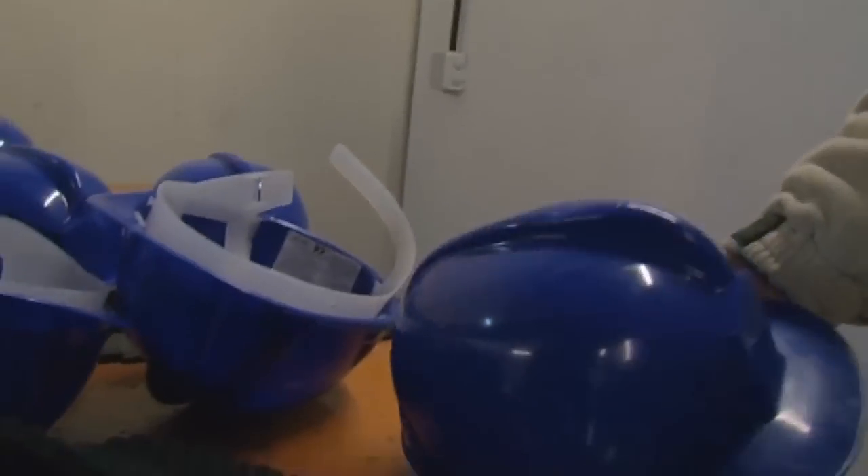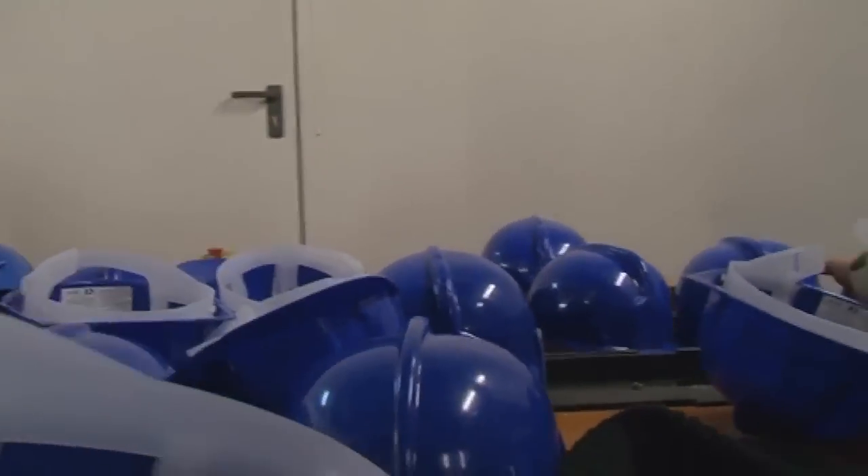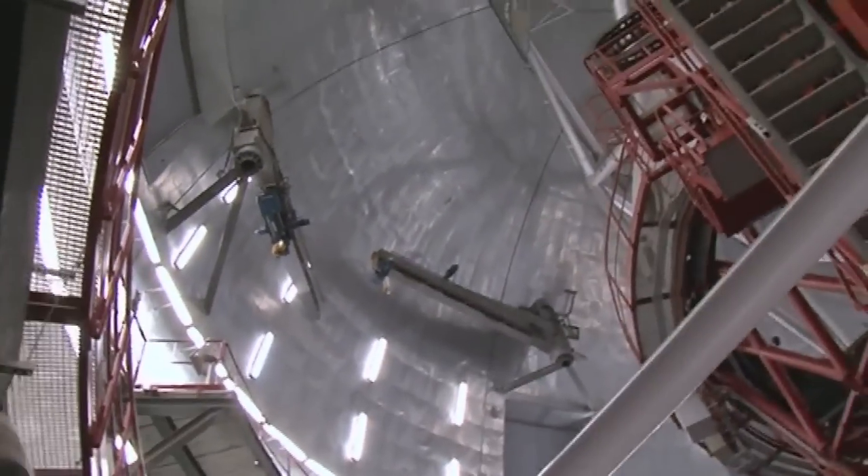We have to put on a hard hat. I've got a very big head — we need the biggest possible one. And then: wow, look at that.